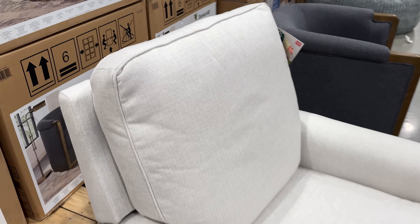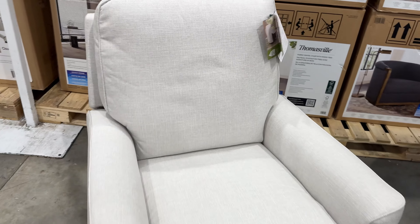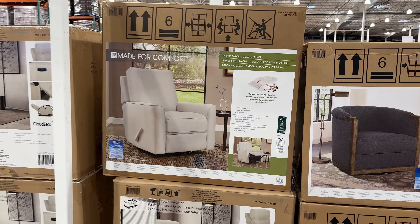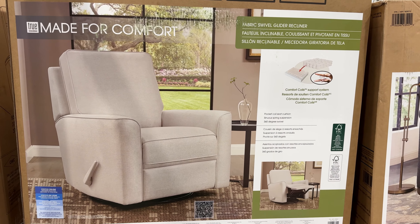The comfiest and my favorite option in store is this True Innovations Paxley Fabric Swivel Glider Recliner for $400. It swivels and rocks effortlessly, made of 100% polyester, and the back cushion has extra plush for support. I will be buying one of these for my mom for sure.